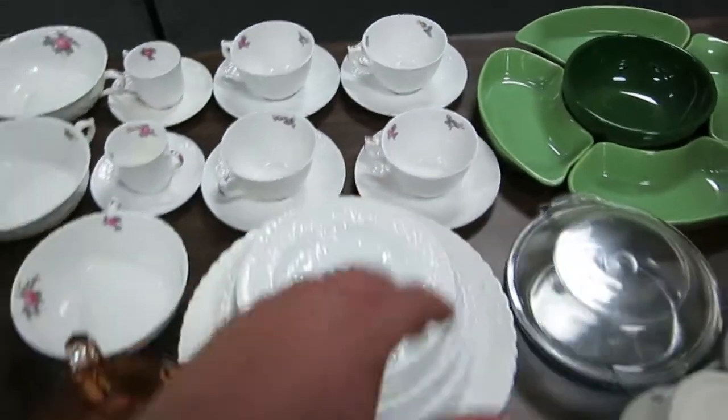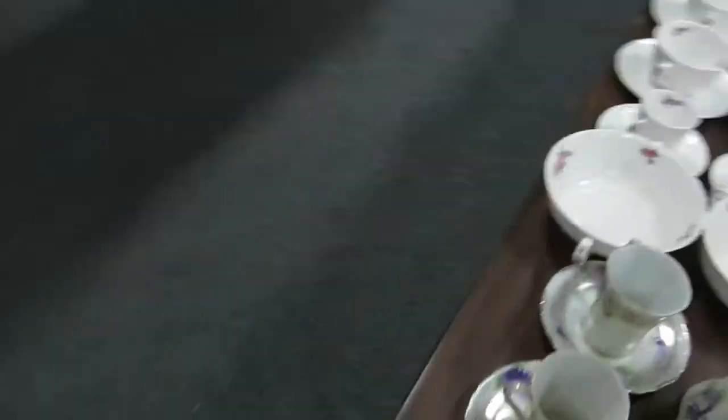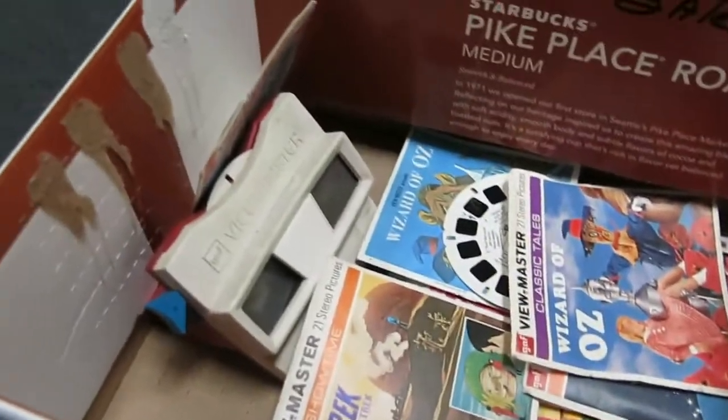This is a really pretty set — this is the Spode Bone China full set, that's really nice. There are some really nice glass pieces here. A little ViewMaster with some slides there. Wizard of Oz — that's awesome.